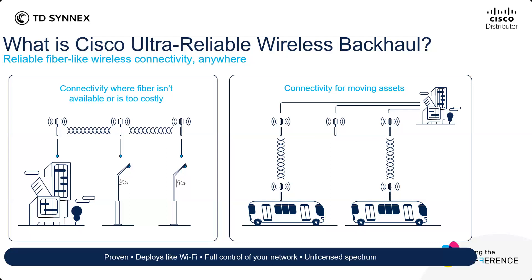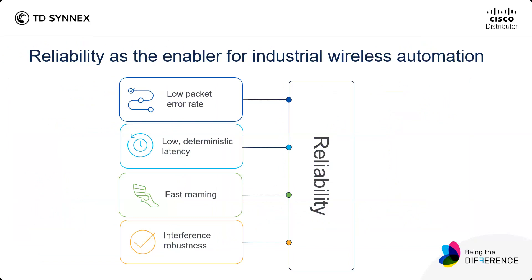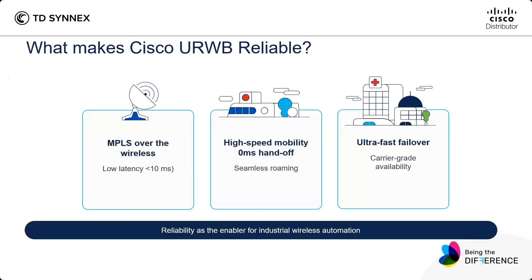It uses different types of spectrum, so it's a closed environment. What are the ingredients for industrial wireless automation or industrial wireless-grade connectivity? You need four ingredients: low packet error rates, low deterministic latency, fast roaming, and interference robustness. All of this provides the connectivity that CURB delivers.